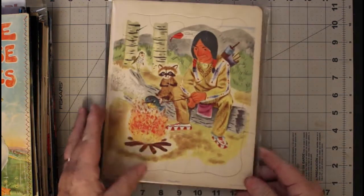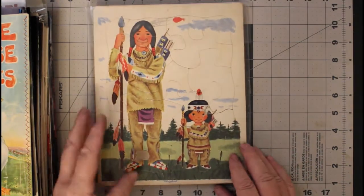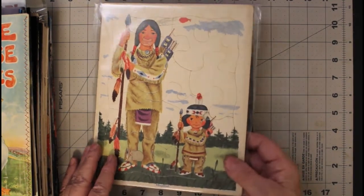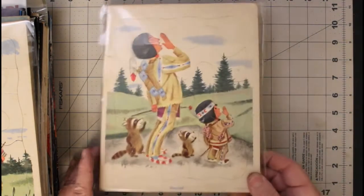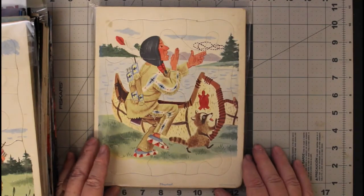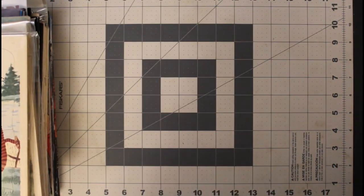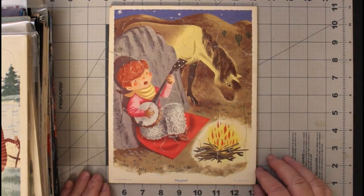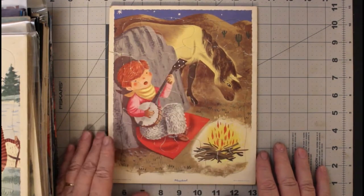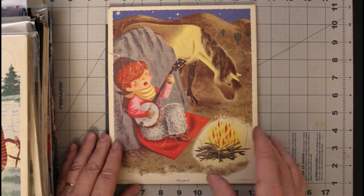And here is a puzzle in frame — this is of an Indian cooking with his little raccoon and bird. There are two in this little bag. These were done by Playskool, probably in the 50s. I like that sort of thing. Here are two more of them, so there's a set of four. And here's another one from Playskool — I need to do some more research to find out exactly when these were made. They don't look like they've ever been taken out of the frame, which is kind of cool.